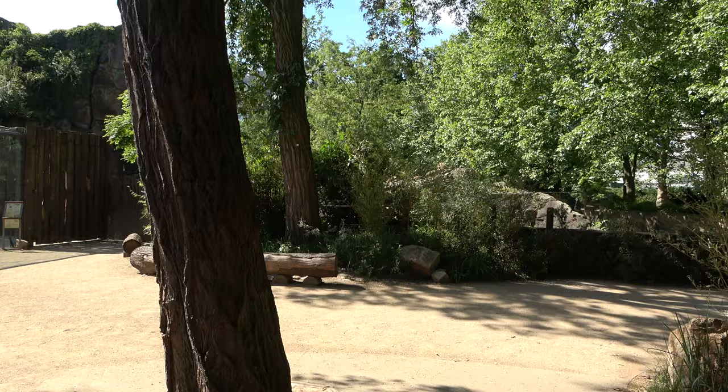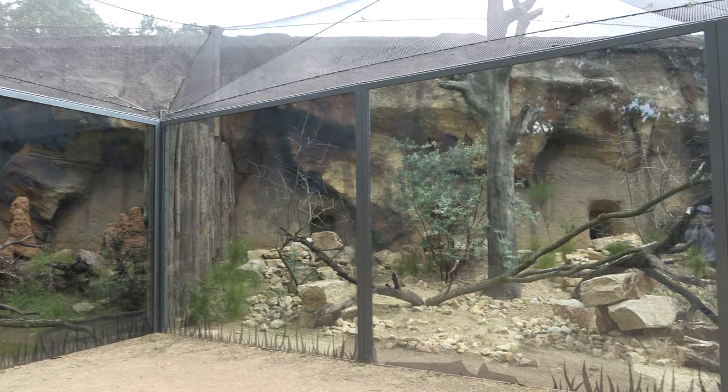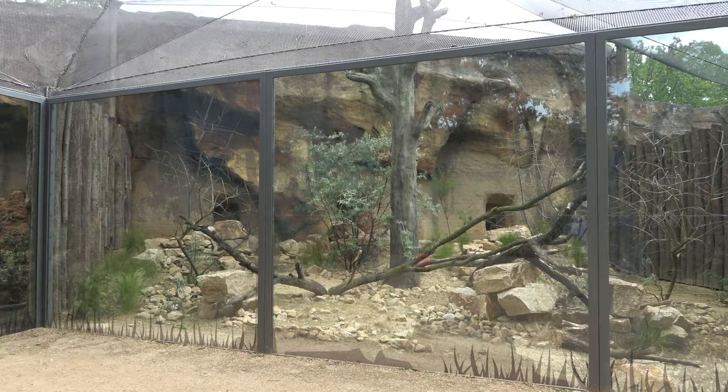After viewing that enclosure, the path takes you out of the building where you can now view many outdoor predator enclosures. The first few outdoor enclosures can be found just outside of the building and on the left. Here, the first two enclosures are home to narrow-striped mongooses, and the enclosure to the right of them is for sand cats.